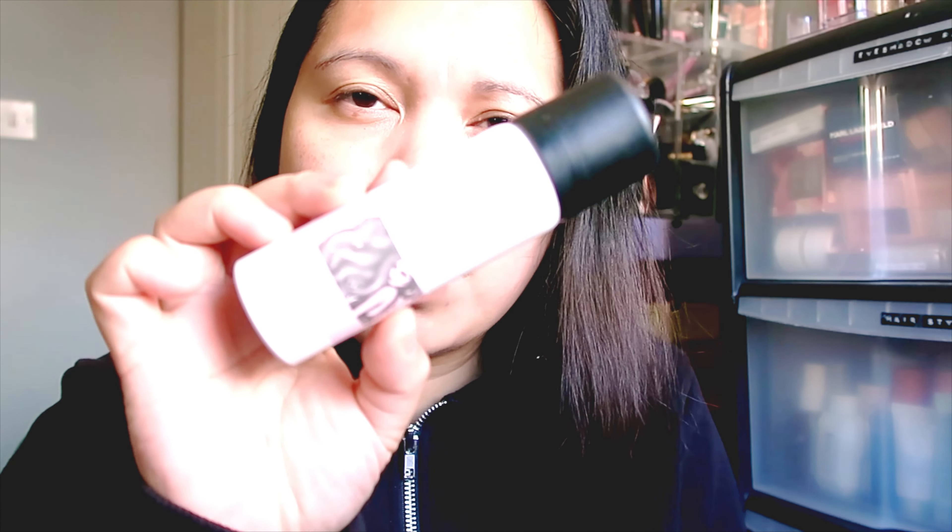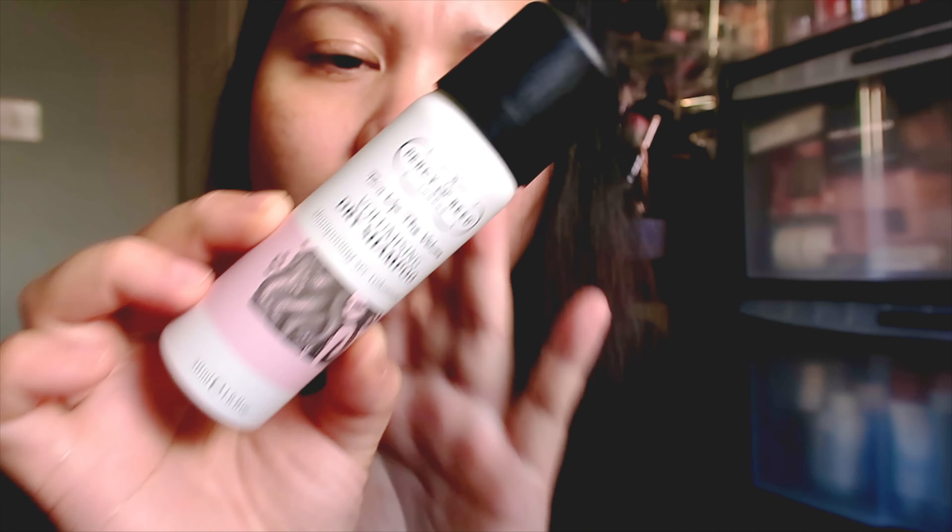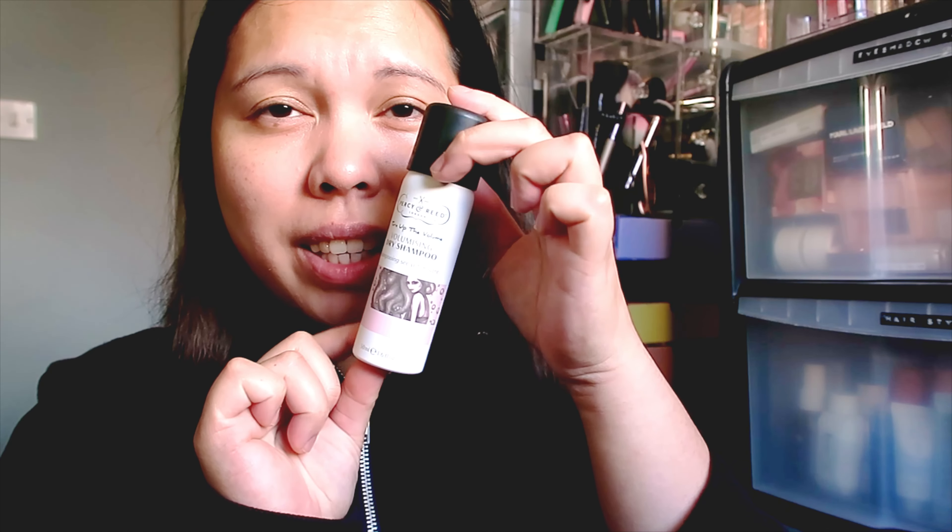The next product is from Percy & Reed — the Turn Up the Volume Volumizing Dry Shampoo. This one has 50ml. It says: 'Refresh and restyle with this root-boosting dry shampoo that leaves hair fresh, clean, and volumized without any telltale signs. Ultra-fine cornflour powder absorbs excess oil whilst fine fragrance eliminates odors for hair that looks and smells freshly washed.' I've tried Percy & Reed dry shampoo — it smells really nice — but it leaves a white cast on my hair, so it's not my favorite. I'll still use this though as it's a great travel size.